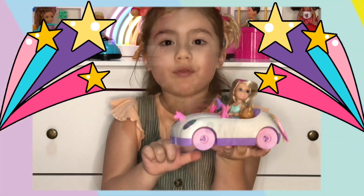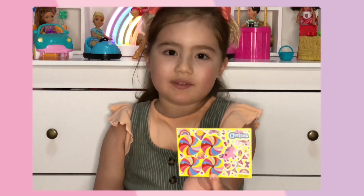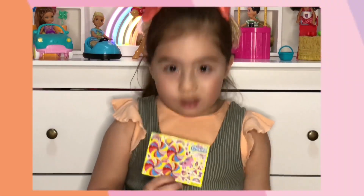You know what's really cool about it? You get to decorate it with these stickers! Let's decorate!